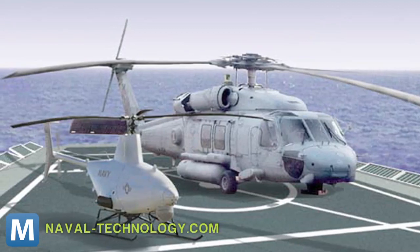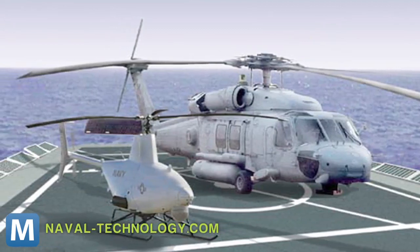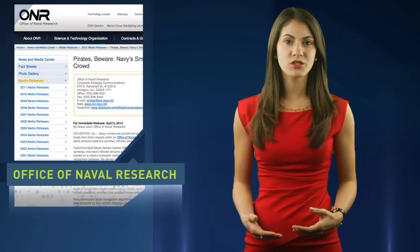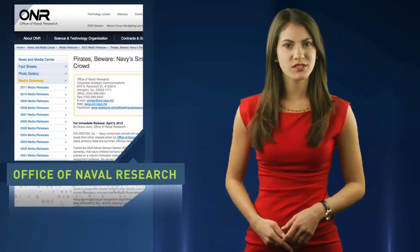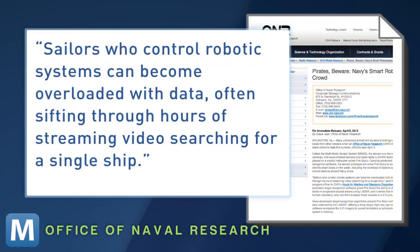This will allow the drone copter to pick out the boats from the water below. The drone will also give sailors who currently control the systems a break. A program officer in the Office of Naval Research explains: